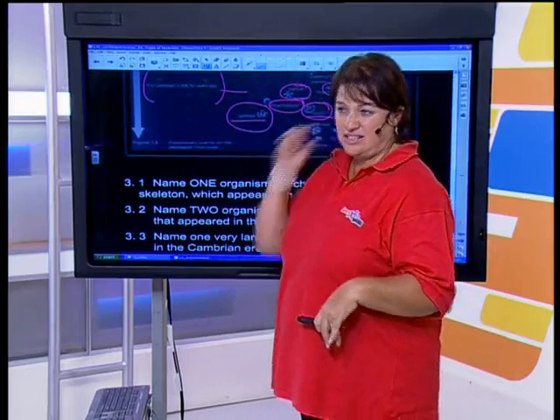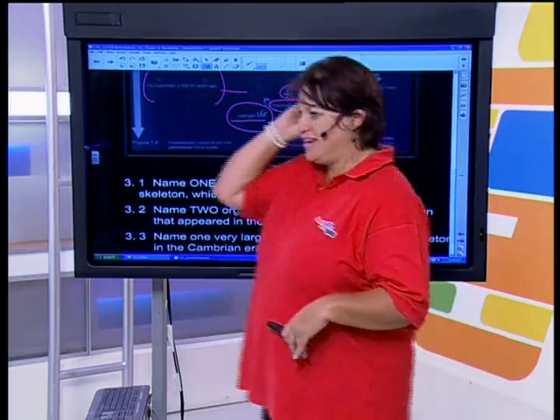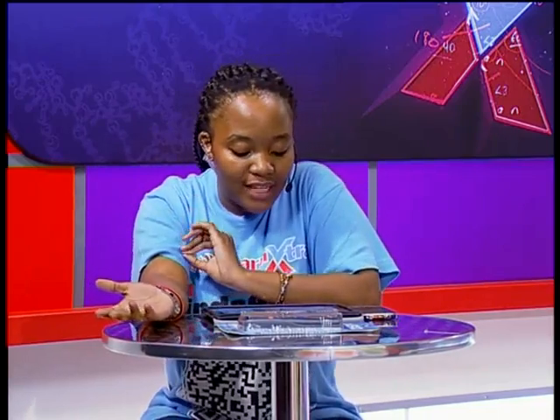A quick shout out to Nika for getting 78% for her life sciences — she's with Emza, Desiree, and Rifumelo. Congratulations for your good marks. Keep it up and we'll see you next time. Same place, same time, next week. Goodbye from us.